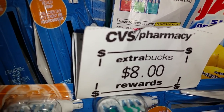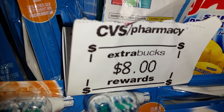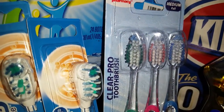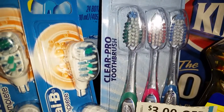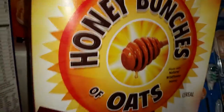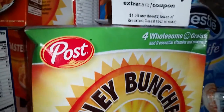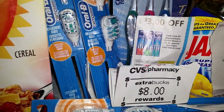They gave me $8.00 worth of extra care bucks back. I did that twice because I used two different cards. I also got the CVS brand two brushes, on sale this week for $2.99, and they give you the $2.00 extra care buck back. I had a total of $10.00 worth of extra care bucks, and I rolled that into all of my cereals, which is why I didn't pay too much out of pocket.